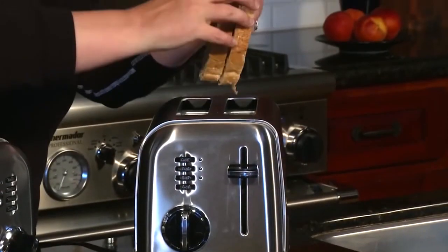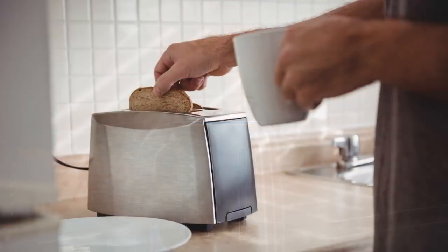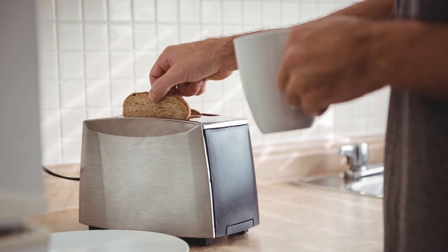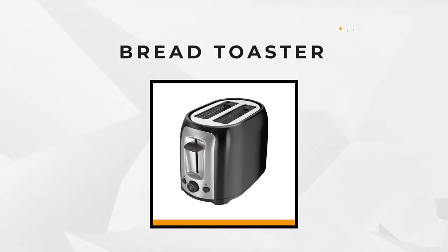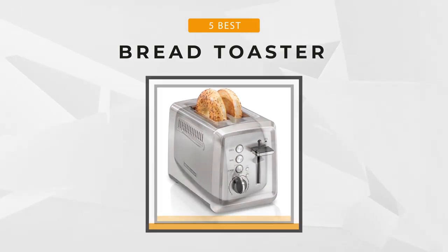You can see the vast transformation of modern toasters from traditional features to more versatile ones. There's now a wide variety of options to choose from, so selecting the right model can get overwhelming. So to help you on your quest to find the perfect bread toaster, we'll be presenting to you the five best options out there.